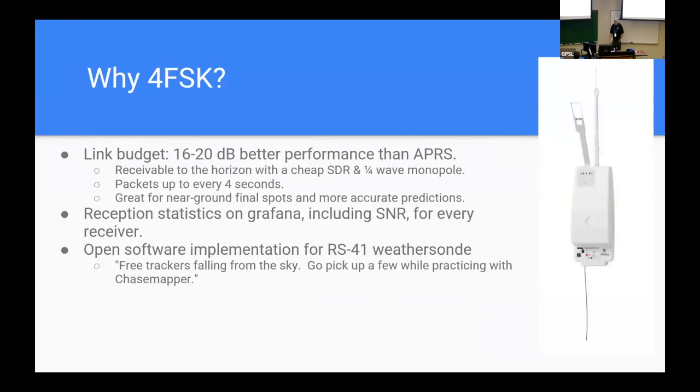On to 4FSK — these are points that were also on Mark's slides this morning. It has a great link budget, 15 to 20 dB better than APRS, so you can receive it really well. It has forward error correction. You can receive it with a cheap $20 SDR and an antenna. When I'm in my mobile chase station, I plug it into a cheap mag mount on the roof of my car. You get beacons every four seconds, giving really good data. For those who've had the last beacon a minute before landing and nothing else, that can be a big area especially in wooded terrain — having it every four seconds makes a real difference.